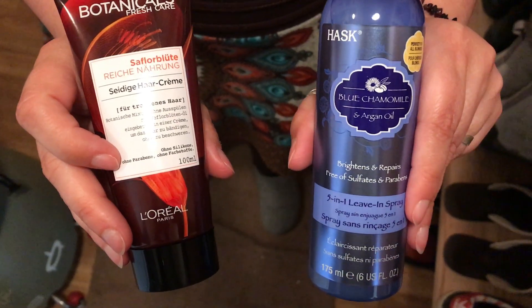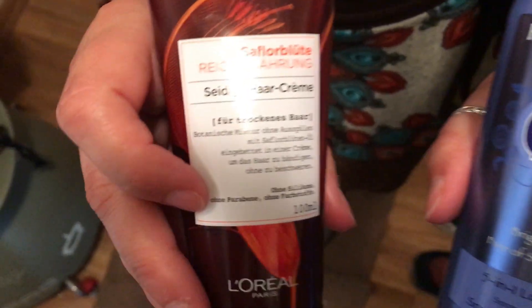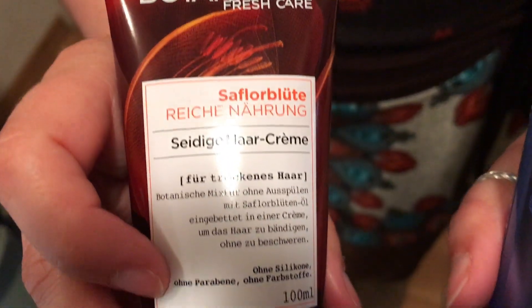In this video I'm comparing two products, two leave-in products. I've been using this one from L'Oreal Botanicals. It's a very good cream, no build-up at all.